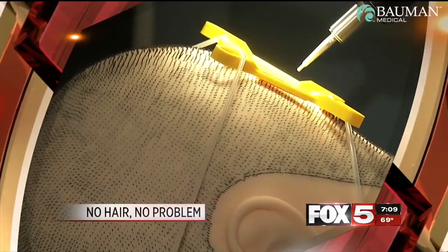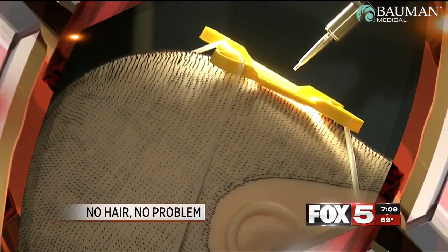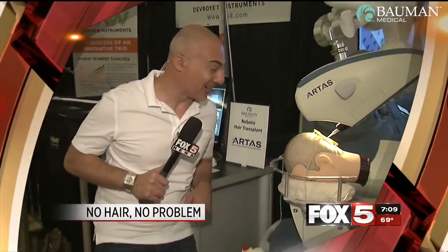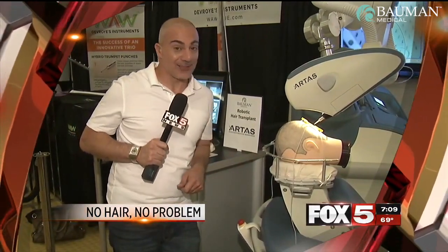Sometimes reporters go on stories and they just kind of fit. Well, this story is perfect for Mike Doria. Ouch! Good morning, I'm Mike Doria. That looks like it really hurts. I'm at the Hair Restoration Conference. True or false, does hair transplant surgery hurt or not? The answer coming up.